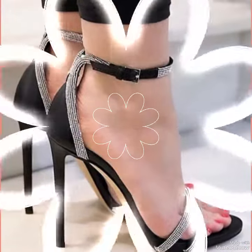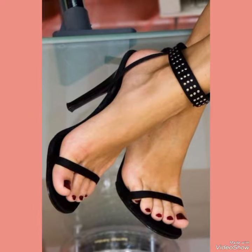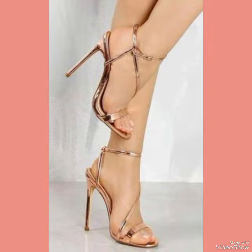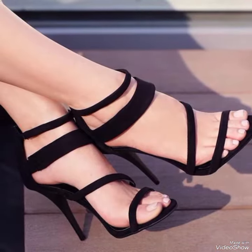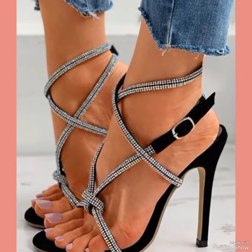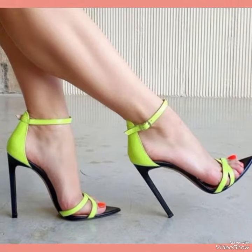High heel sandals are a timelessly chic addition to any wardrobe. Crafted from premium quality materials, these sandals are built to withstand the test of time while offering ultimate comfort and strength. With their sleek streamlined design and sexy elevated heel, high heel sandals are the perfect choice for any sophisticated ensemble.